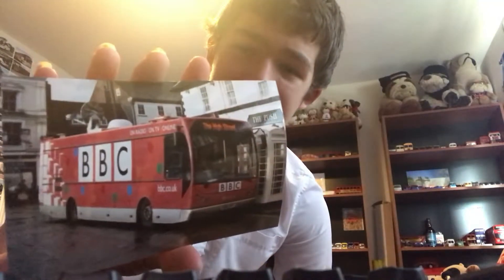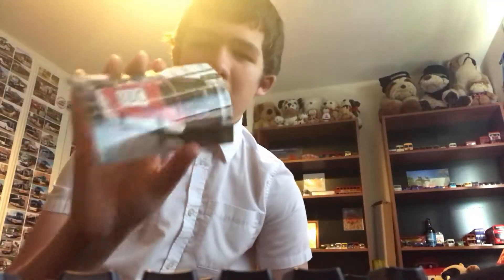Here we have a BBC bus which was owned by the BBC but is now on driver training. Reg is KX55APY.